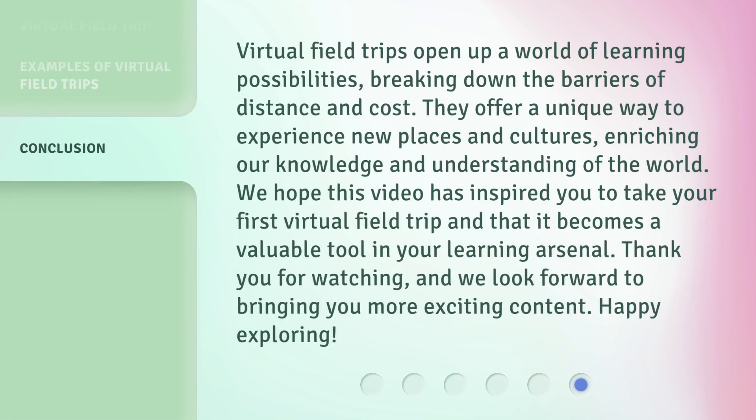Virtual field trips open up a world of learning possibilities, breaking down the barriers of distance and cost. They offer a unique way to experience new places and cultures, enriching our knowledge and understanding of the world. We hope this video has inspired you to take your first virtual field trip and that it becomes a valuable tool in your learning arsenal. Thank you for watching, and we look forward to bringing you more exciting content. Happy exploring!